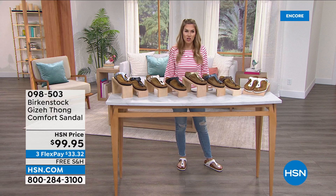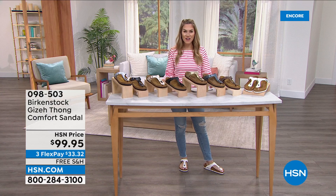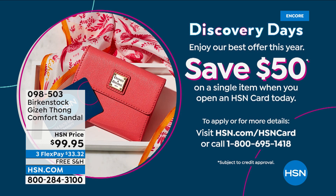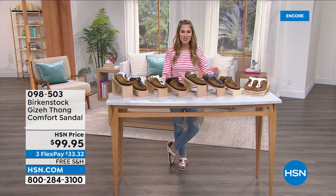This one is licorice — it has a little more of a bluish undertone. Then we have mocha, and the white, which is the one I'm wearing. We'll dive into the history, the benefits, how these are going to look and feel in your fashions coming up in 2022. Item number 098503. And don't forget, if you don't have the HSN credit card, you can sign up, get that $50 savings — and then your $100 Birkenstocks in the most classic Giza style, with 231 reviews, becomes less than $50.